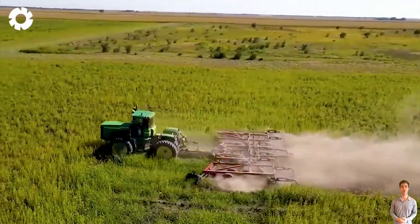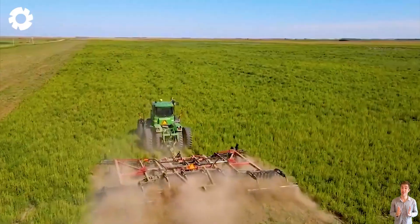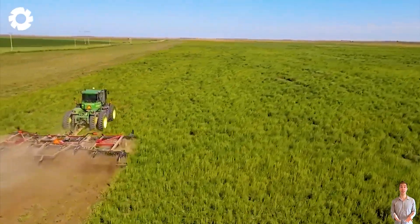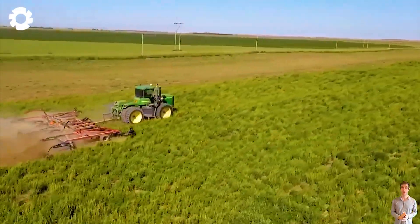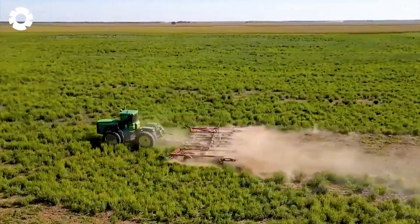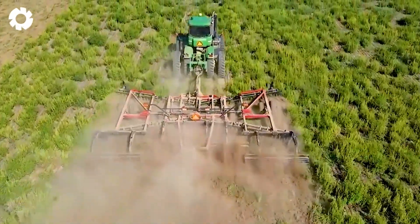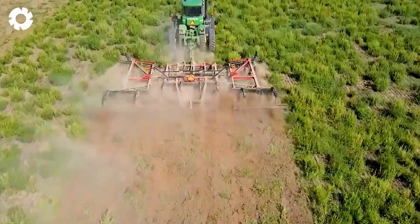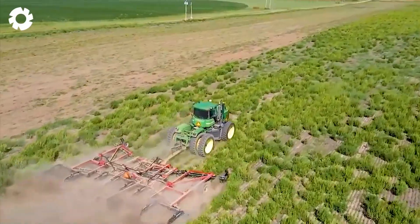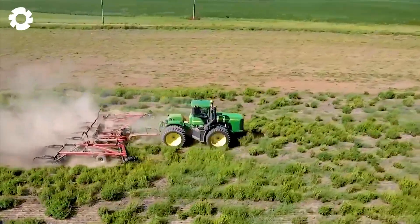When the job requires maximum power, the John Deere 9320 with its 400 horsepower engine is a perfect match for the Case 330 disc tractor. The engine's superior power makes it easy to handle heavy soil, providing optimal efficiency for land preparation. Leave a comment one if you are interested in these powerful machines.